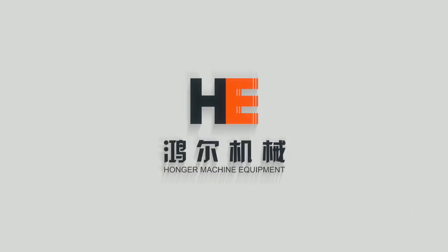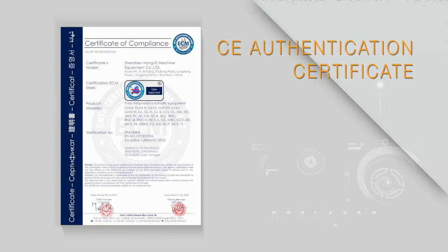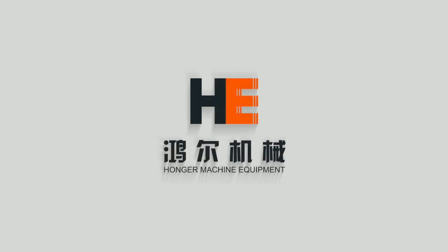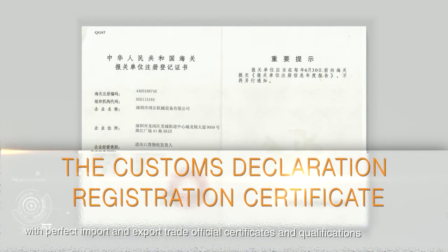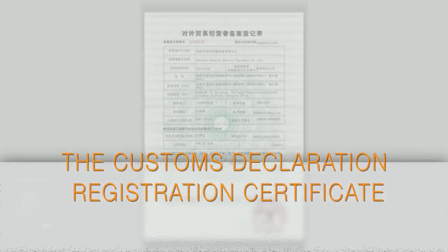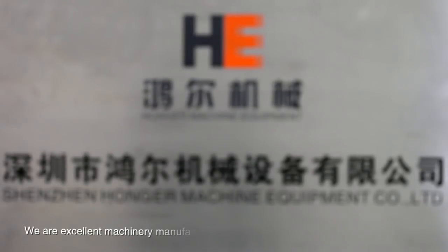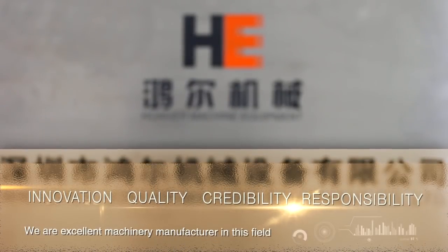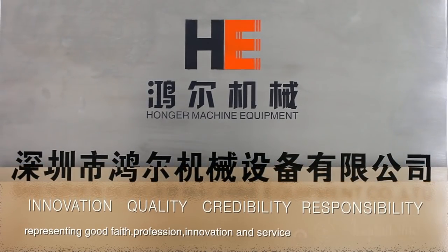We have passed the European CE certification, with perfect import and export trade official certificates and qualifications. We are an excellent machinery manufacturer in this field, representing good faith, profession, innovation and service.